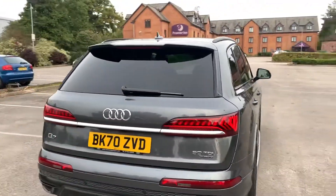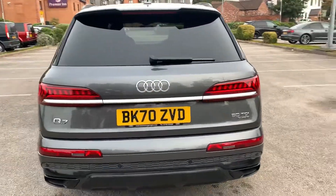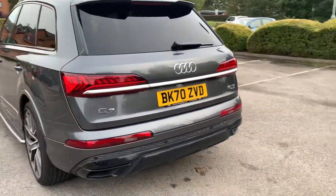And to the back of the vehicle we've got the rear S-line spoiler. It also comes with the rear parking camera and the rear parking sensors.